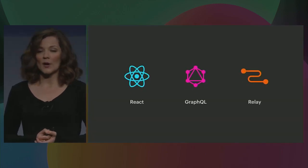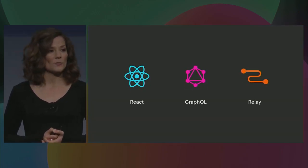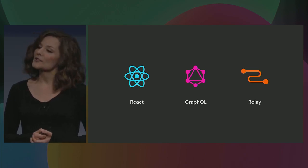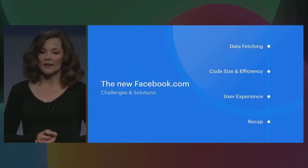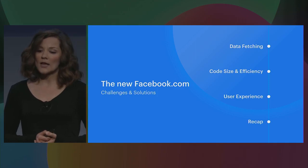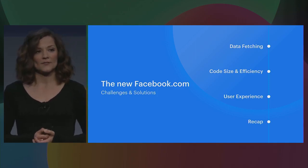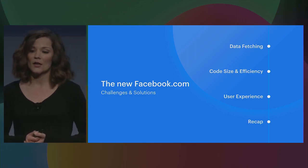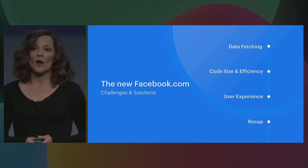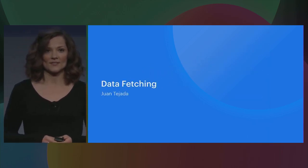So the new Facebook.com is a brand-new, single-page web app powered by React, GraphQL, and Relay. Today, Juan will talk about how we're using Relay to simplify and streamline our data fetching. Benoit will talk about how we're improving the delivery and efficiency of our JavaScript code. And I'll talk about how we're trying to make the new Facebook.com a great user experience for everyone. Please join me in welcoming Juan Tejada from the Relay team to the stage.